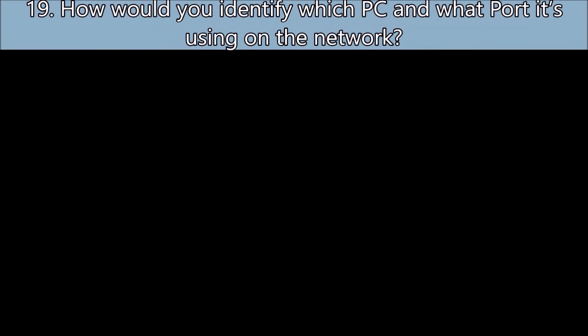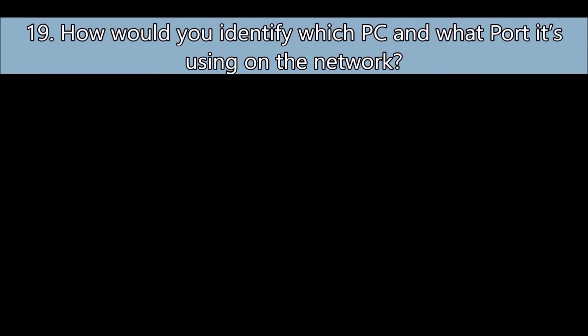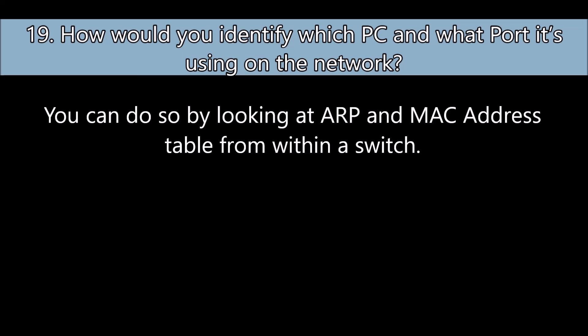Question number nineteen: How would you identify which PC and what port it's using on the network? You can do so by looking at the ARP and MAC address table from within a switch.